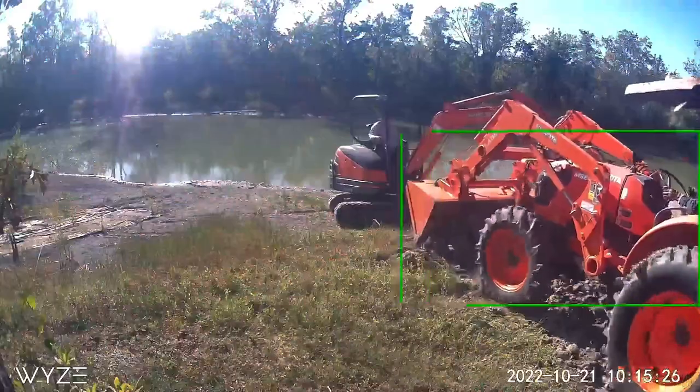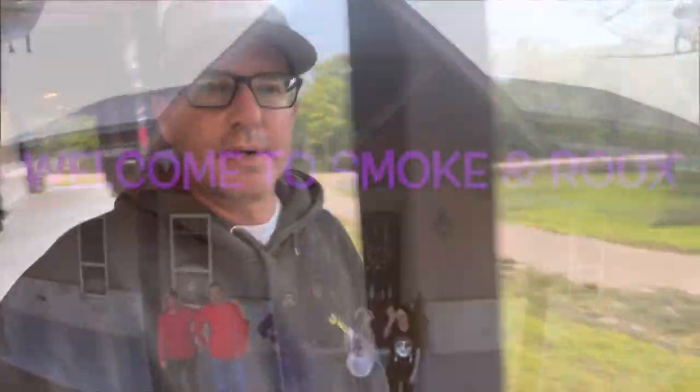I'm a little excited after all the dirt work and stuff we did around the pond. It's been raining all day, so let's walk down here and take a look and see what we got.